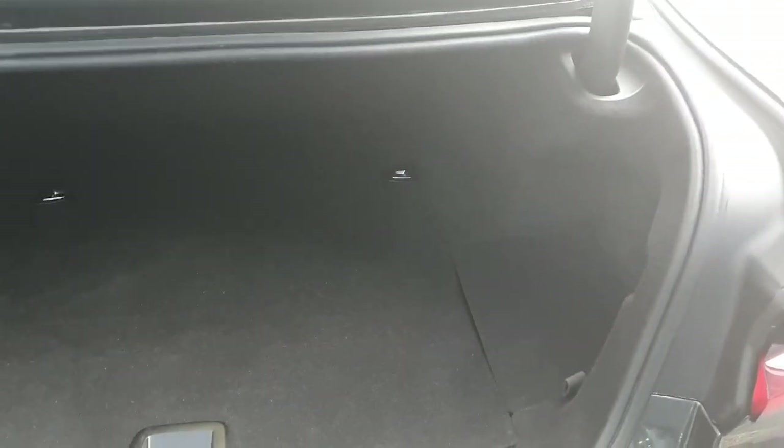Popping up the boot, we have a generous amount of storage space in the back with two pockets on each side, more space down here and also additional space for your cables down below as it is a hybrid.